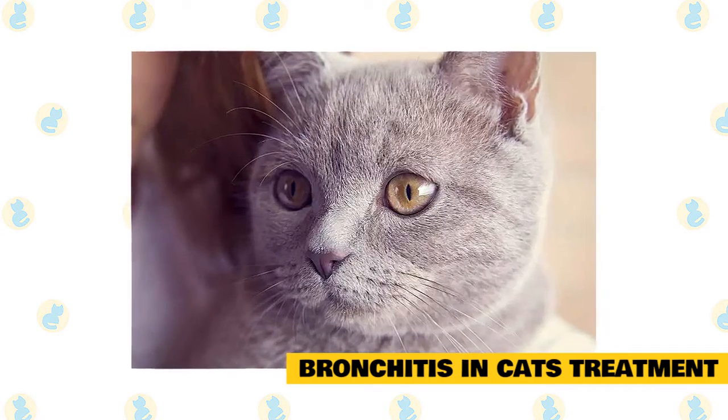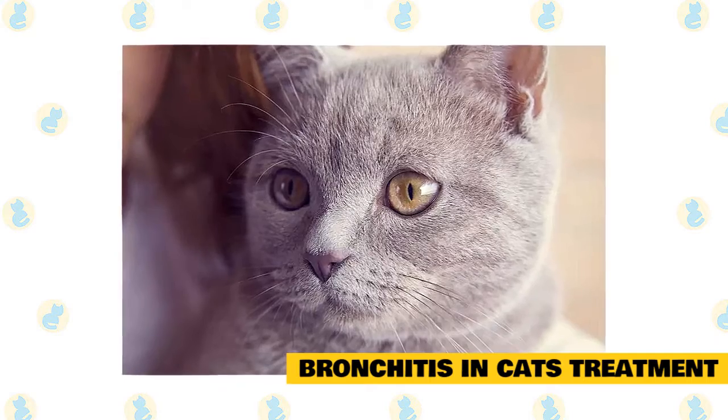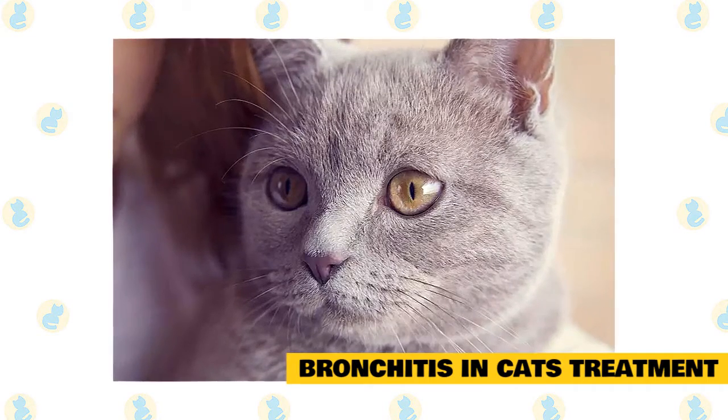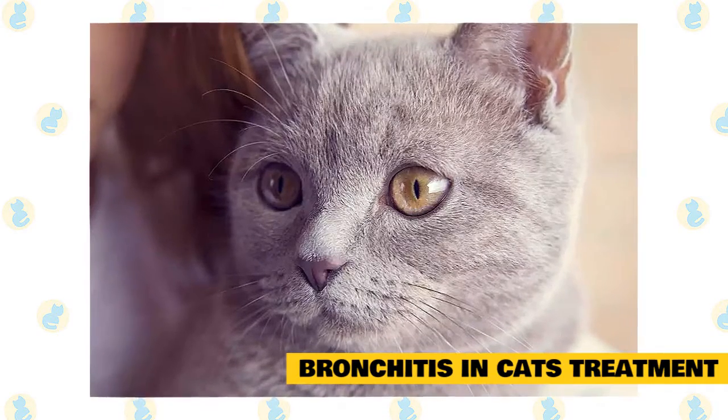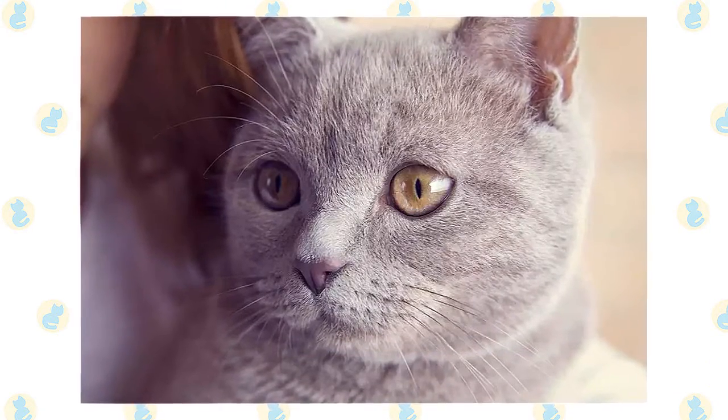Feline bronchitis can sound like a scary diagnosis at first. Although it is a disease process that may not be fully cured, it is one whose symptoms can be managed. If you have concerns about your cat's risk of bronchitis, speak to your veterinarian.